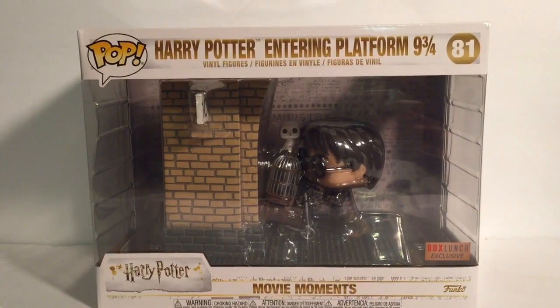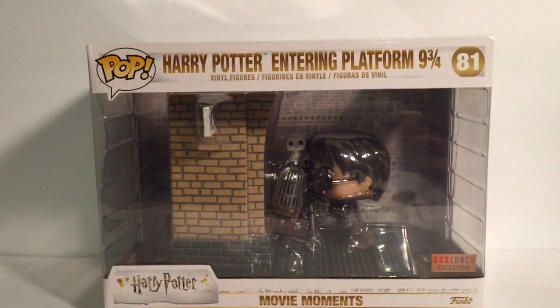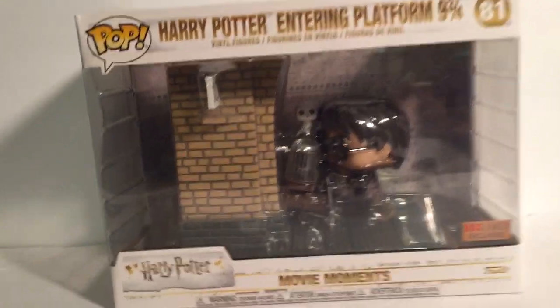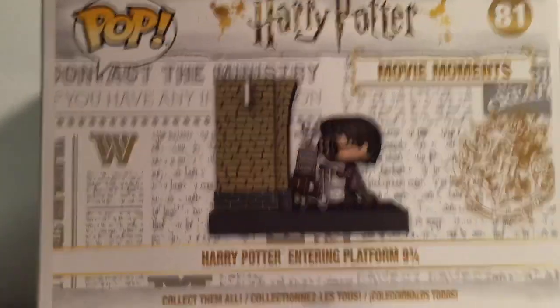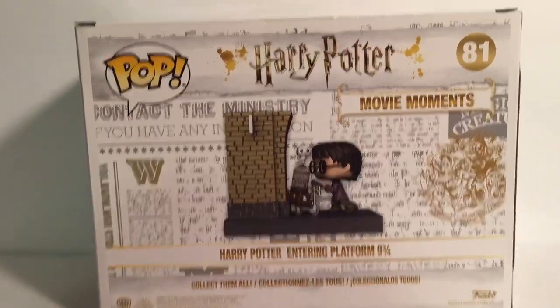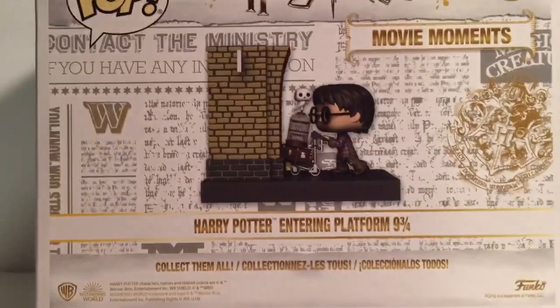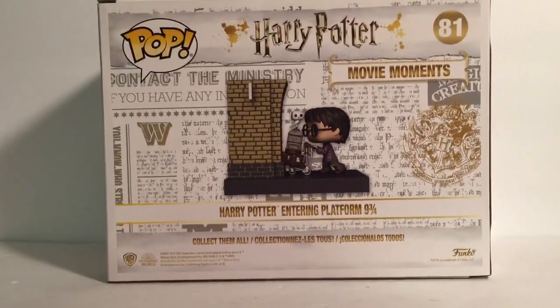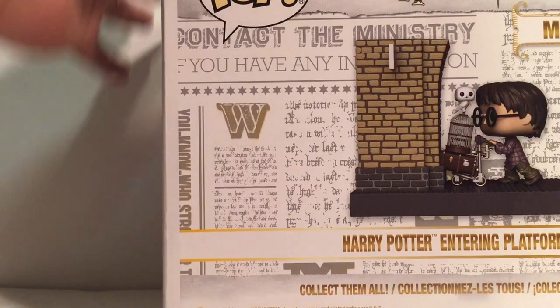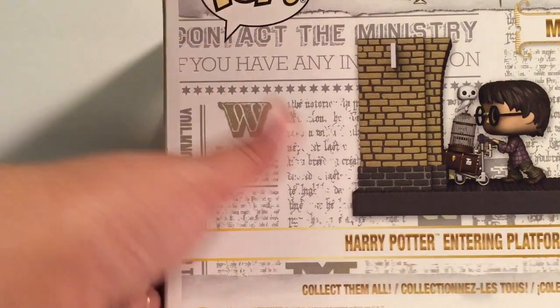Today I'm unboxing this Harry Potter entering Platform Nine and Three-Quarters — it's a Box Lunch exclusive movie moment. It looks so cute, I can't wait. It was so hard to go get it today. Today is November 4th. I got an email saying it was going to be released today. In my area it did sell out, not right away, but it did sell out. I was able to go get one and it was one of the last ones.